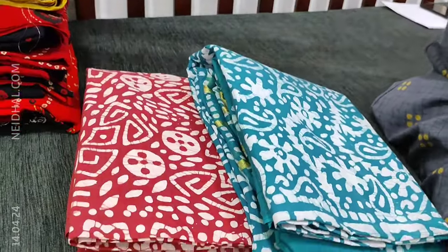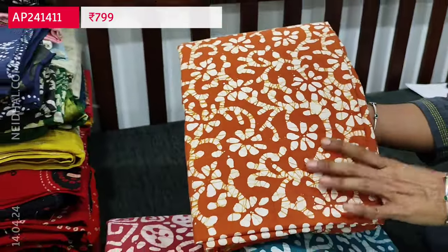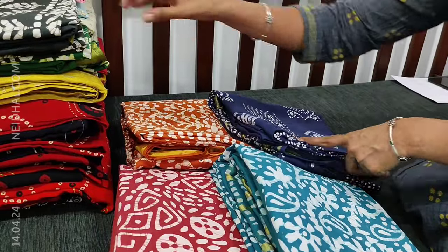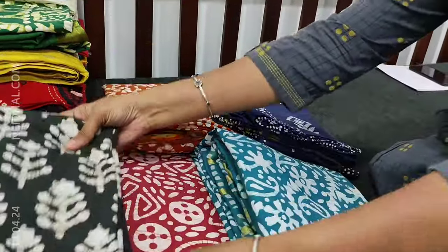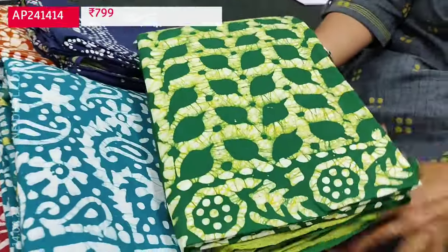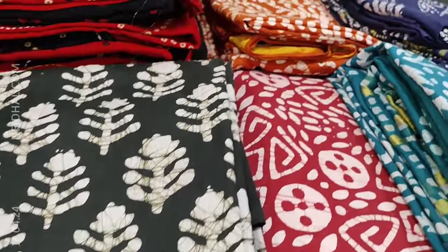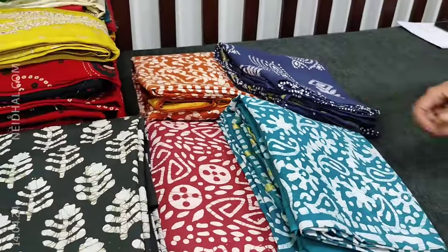We will quickly take a look at all the colors. You can also refer to the picture posted on our website. The colors available are light brown, navy blue, black, and the last color in batik is dark green. Each set is priced at ₹799 for the complete cotton set. You can place your order directly from our website naidal.com.